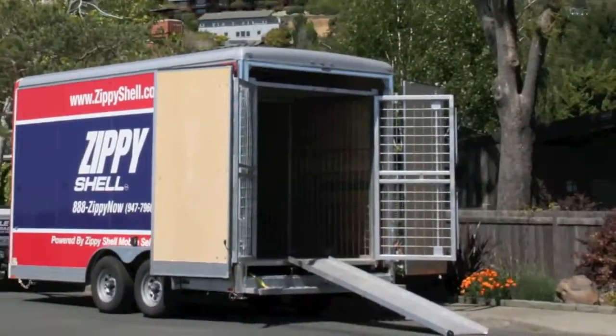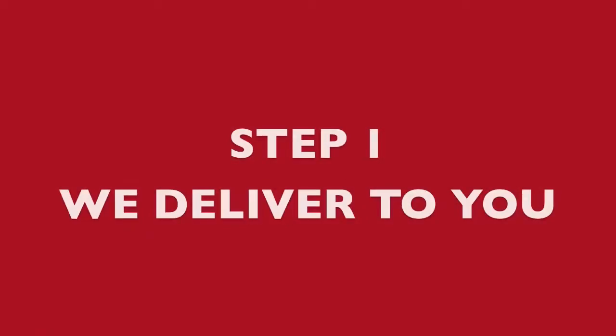Have a vision of cleaning out your garage, moving, or doing a home remodel? Don't get overwhelmed with clutter. Zippy Shell can help store your stuff.